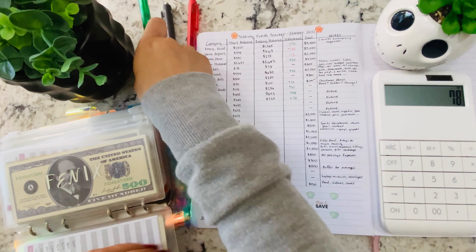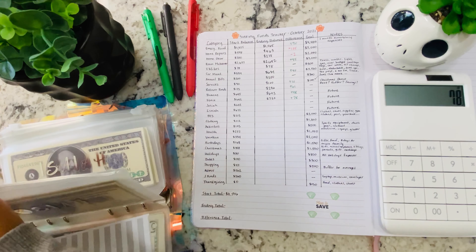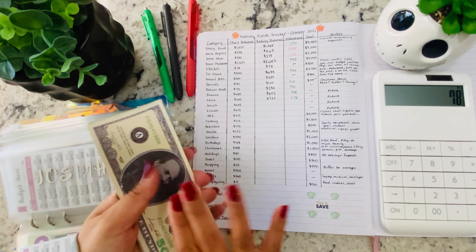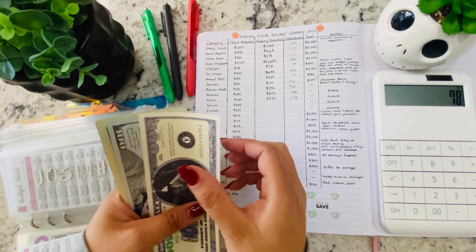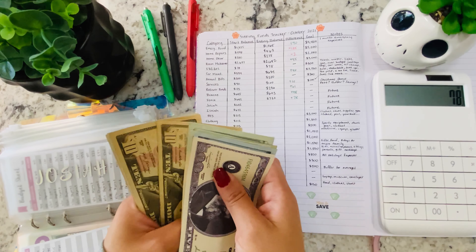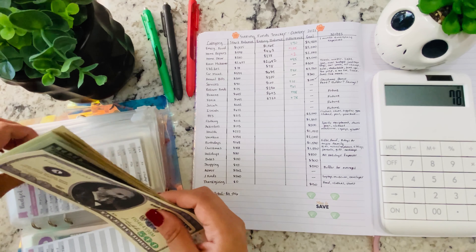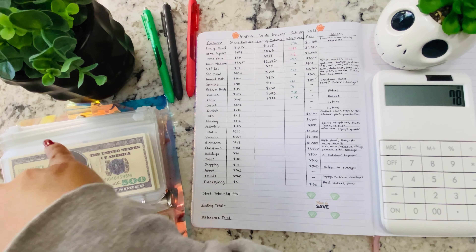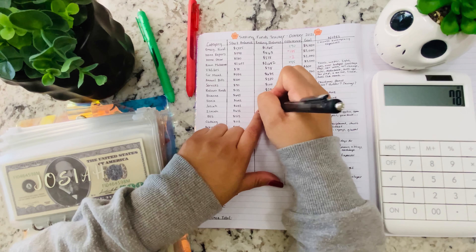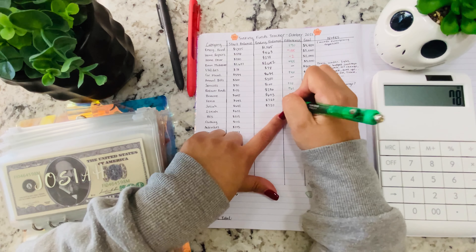Next is my son Josiah. He also had a starting balance of $642. Let me go ahead and count it — yep, $720. He has the same increase of $78.